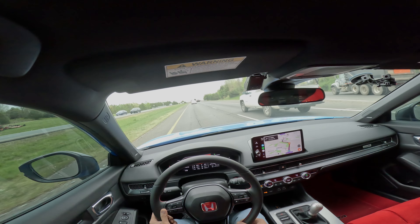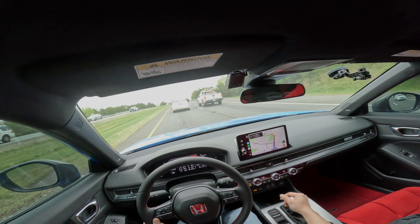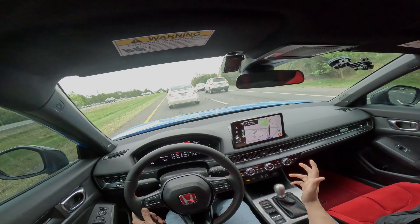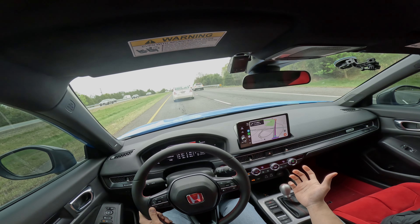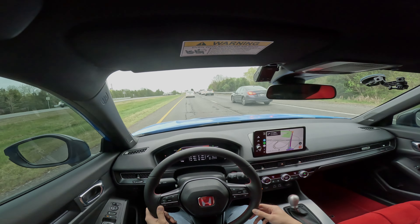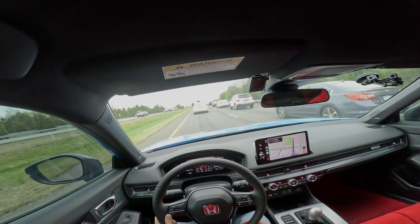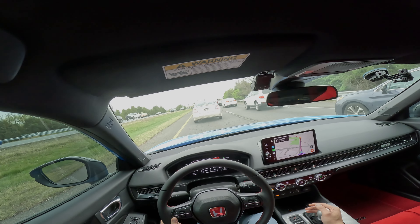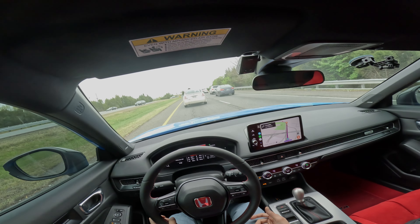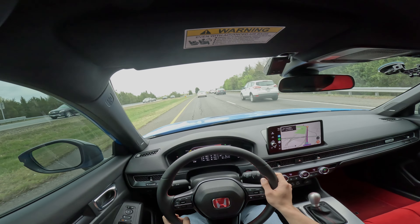Honda gets a lot of praise for their shifter, shift knob, and transmission, and I can see why. This thing is extremely nicely weighted and very notchy — it's a joy to shift. I find myself downshifting a lot in this car and it's a joy to use. I have no complaints, and this Honda shifter is the best out of all the cars I've driven so far.